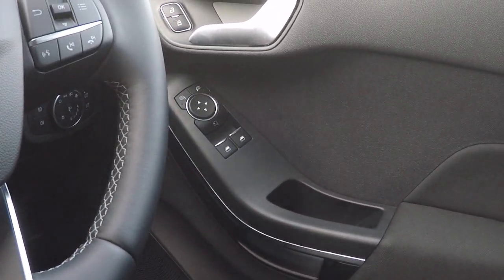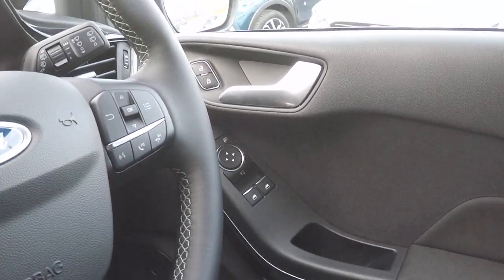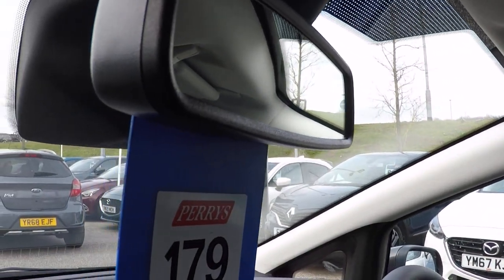Fold away door mirrors, power to front windows, electronic door mirror adjustment. We've got automatic lights, automatic rain sensing wipers and an auto dim rear view mirror.